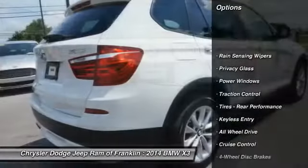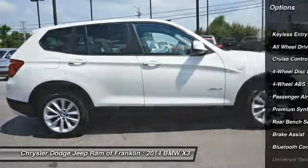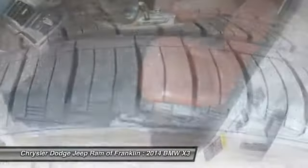Steering wheel audio controls, power liftgate, navigation system, stability control, traction control, power passenger seat, keyless entry, all-wheel drive, leather-wrapped steering wheel, Bluetooth.